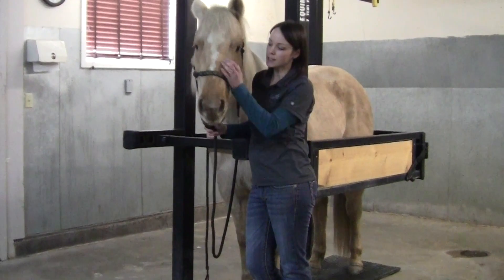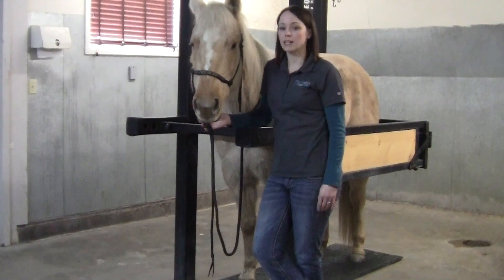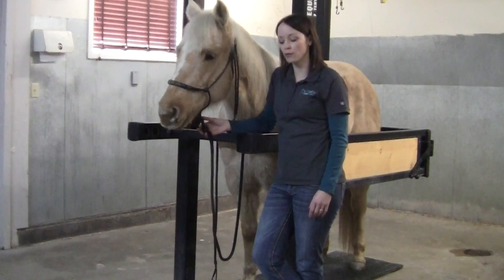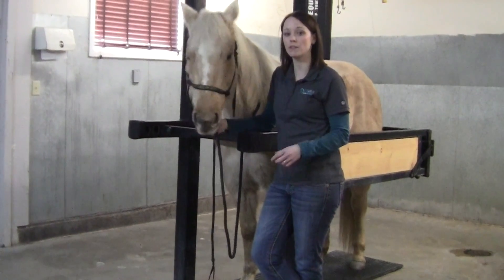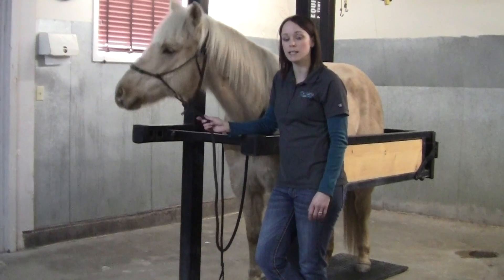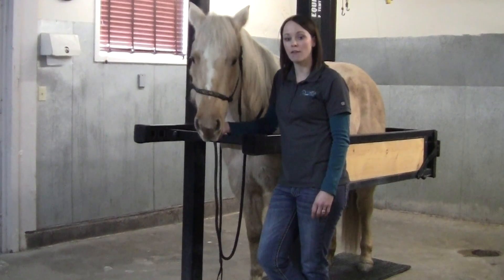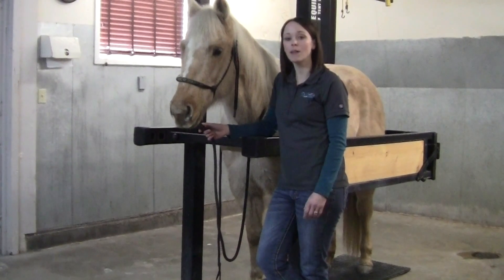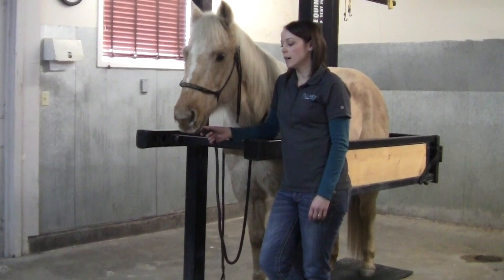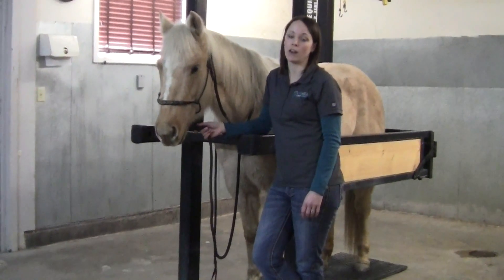Another example of this is when there's a nail in the bottom of the foot. Our first gut instinct is always to pull that nail out because it's going to make the horse feel better, but having that nail there when the veterinarian arrives can be really helpful for them to assess the severity of the wound. We'll often take a radiograph with the nail in place to see exactly where it goes, which can help guide our treatment decisions.